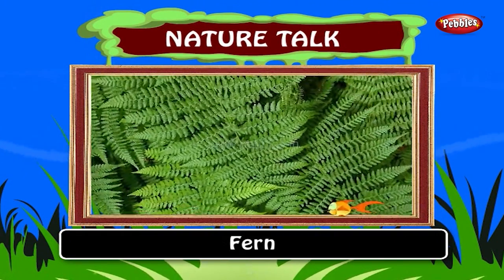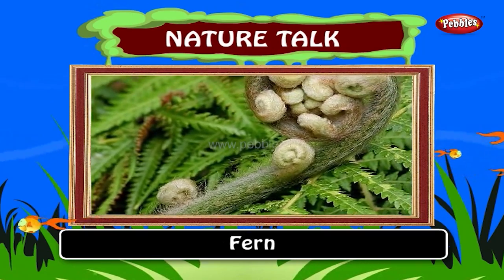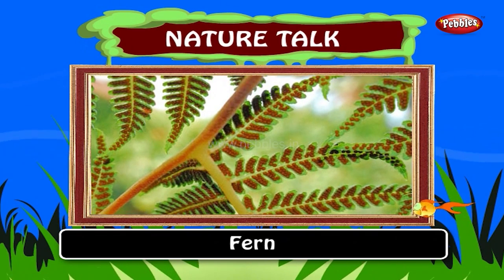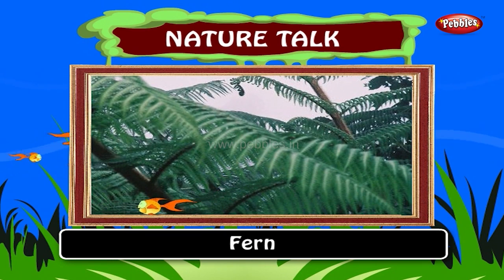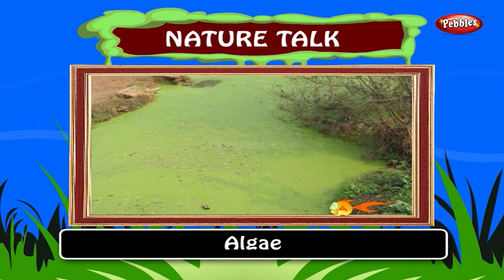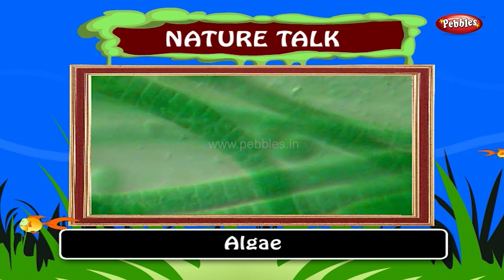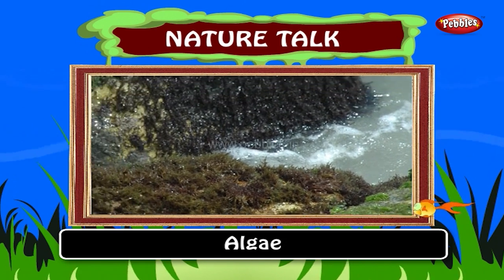Fern. Ferns are among the oldest plants living on earth. They differ from seed plants in their mode of reproduction, lacking flowers and seeds. Ferns are sometimes used in medicine to treat cuts and clean them out. Ferns are also good bandages if you are stuck out in the wild. The study of ferns and other pteridophytes is called pteridology. Algae are a large and diverse group of simple, typically autotrophic organisms ranging from unicellular to multicellular forms. They are photosynthetic like plants, and their species are 3.5 billion years old.